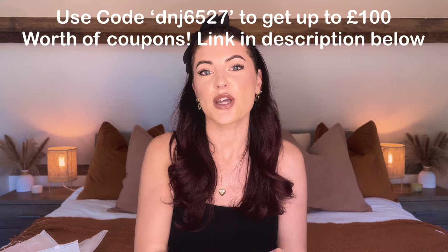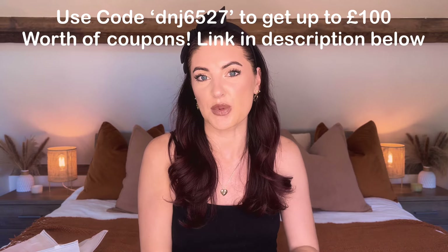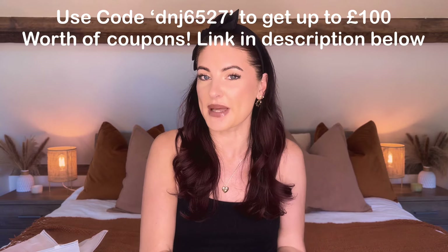I am working with Temu on today's video so I do have a coupon code for you — I'll leave the details on screen and in the description box below, along with links for everything I mention today. Because we're doing a fashion try-on haul, just for reference I am normally a size UK 8 and I'm around five foot three and a half. Right, let's get into today's haul!